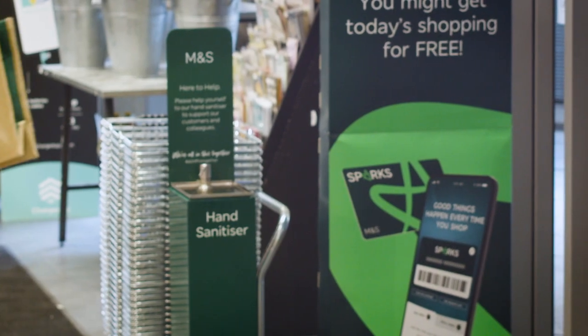With Sparks, good things happen every time you shop. MPG, as easy as one, two, three.